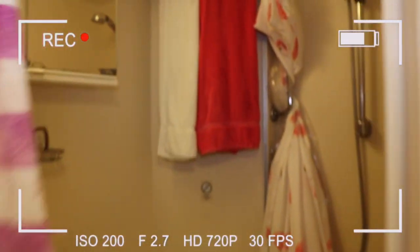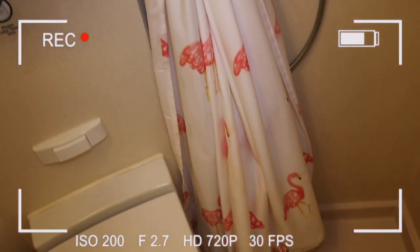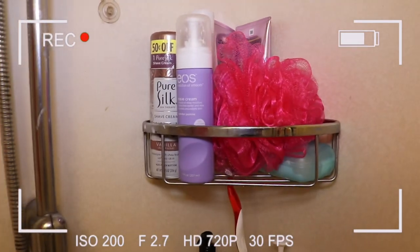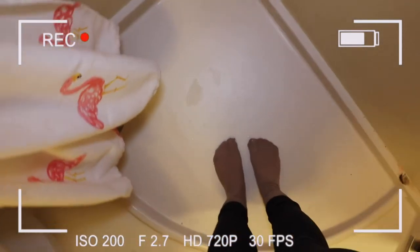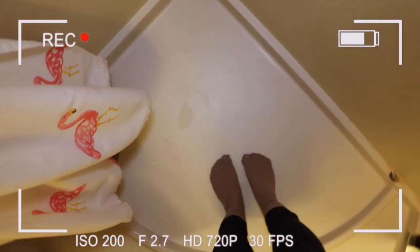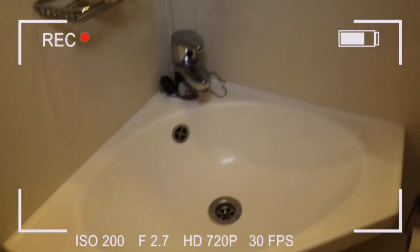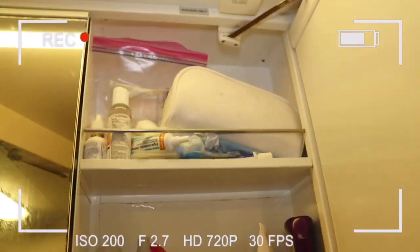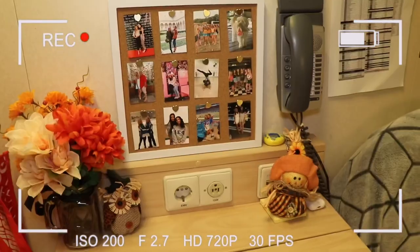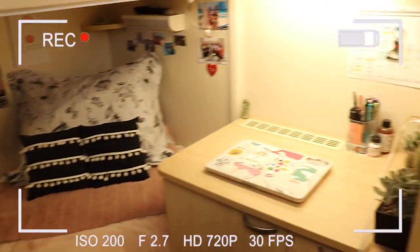We have a full-length mirror, of course. Last but not least, our bathroom is absolutely tiny but here it is — these are my towels, we have a little flamingo shower curtain which is super cute, my toiletries, Jackie's stuff, and a pink little rug. The shower is absolutely tiny — you cannot even move in it. There's the sink, the mirror, and I have some more storage in here as well.